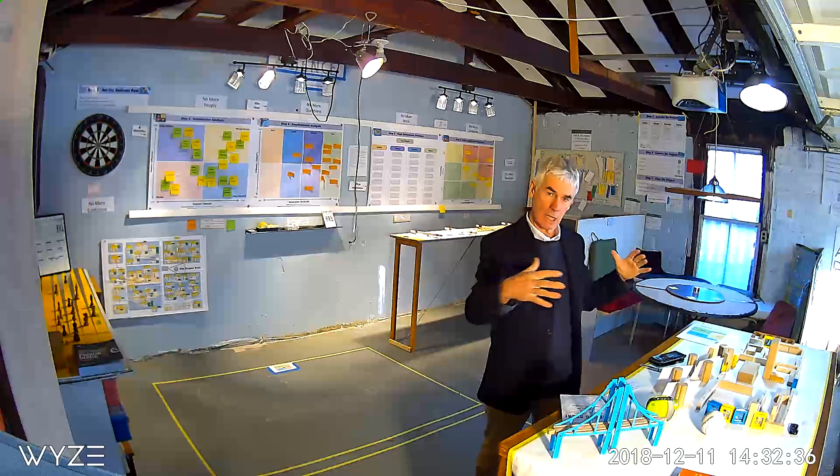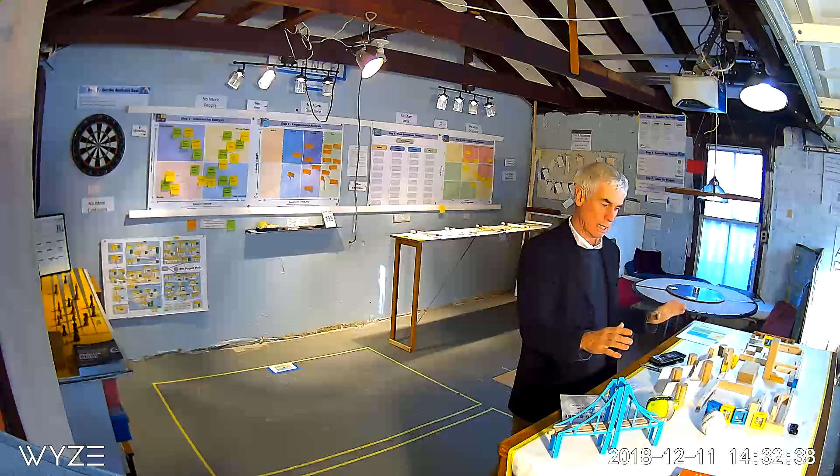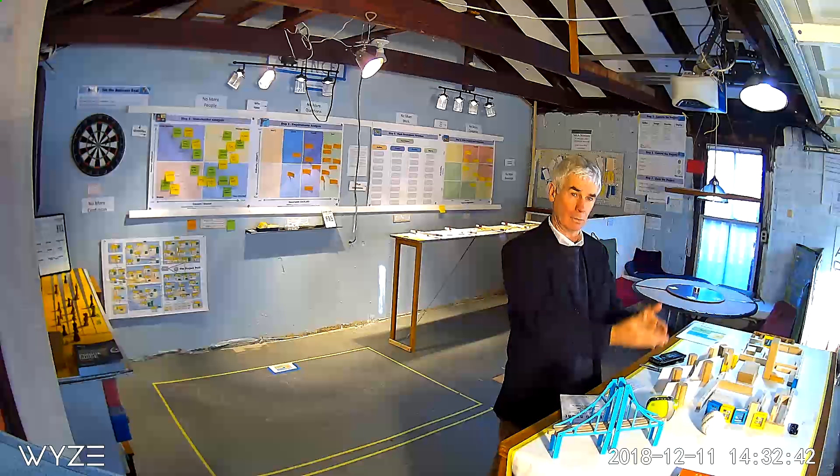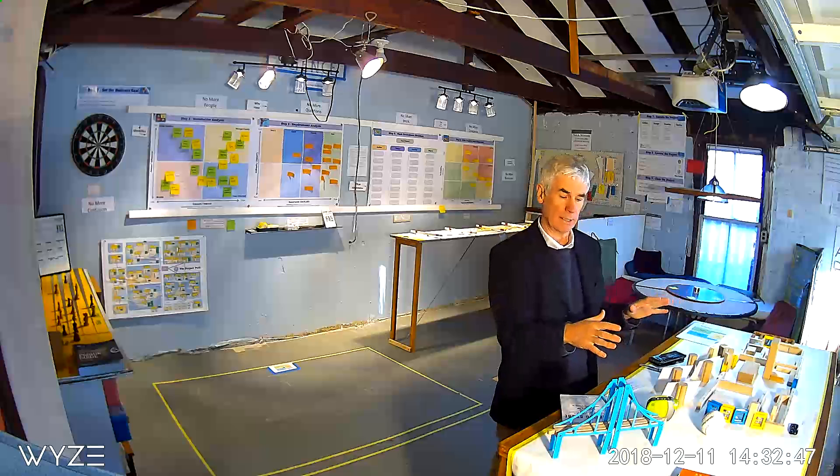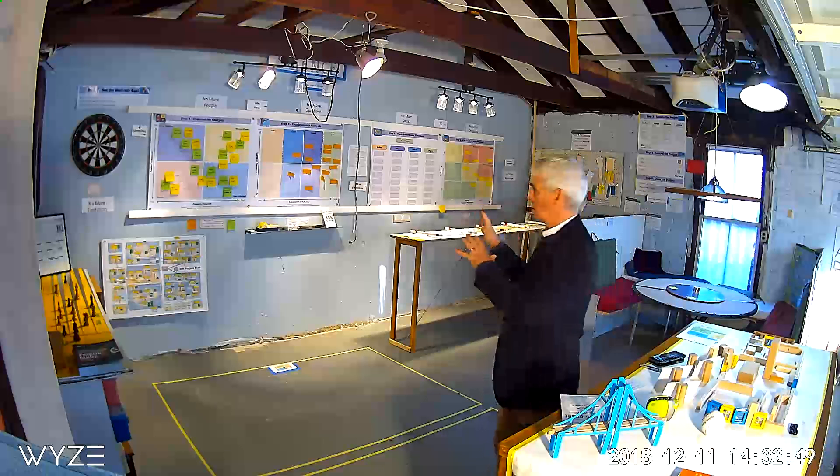We divided the space into the three areas. This area over here is what we're doing, and it gets into the output of what we're going to produce at the end of the project, as well as interim deliverables along the way. We call this the craft area.